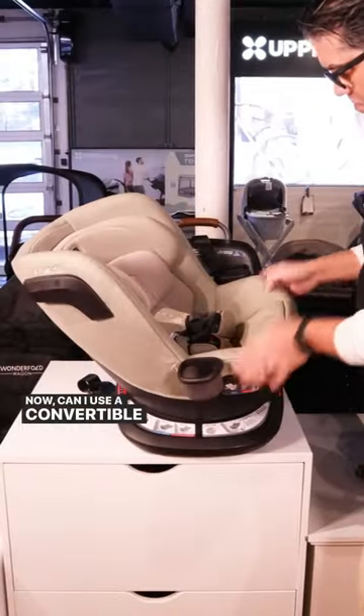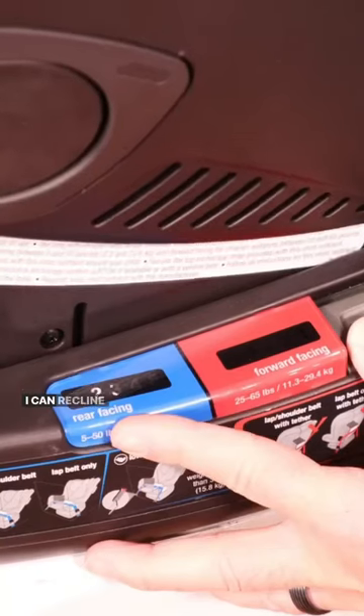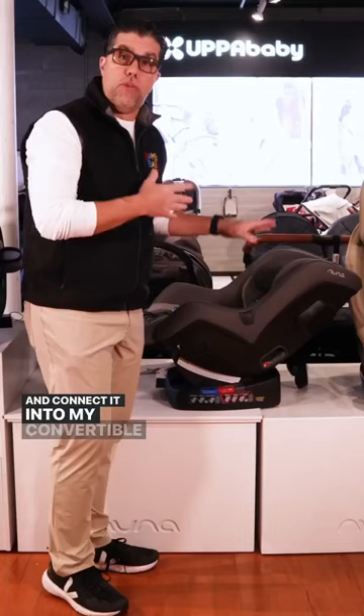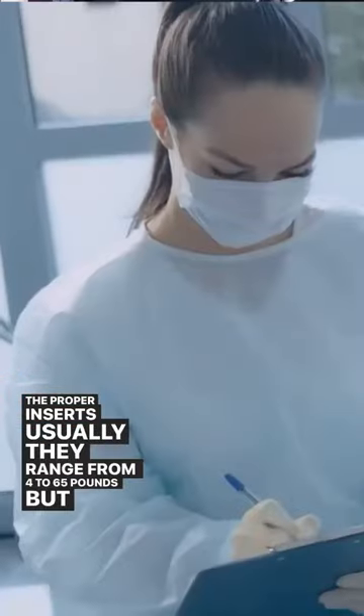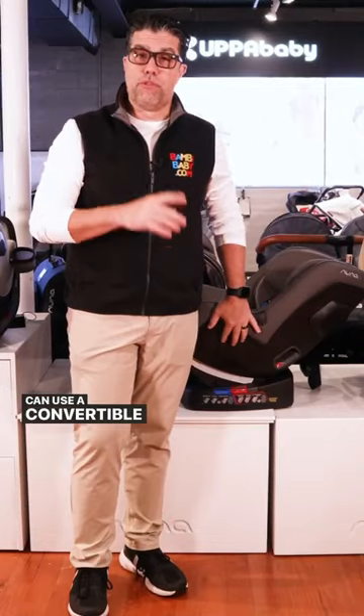Now, can I use a convertible car seat from day one? The answer is yes. I can recline it and bring the baby in each and every time and connect it into my convertible rear-facing car seat with the proper inserts. Usually they range from four to 65 pounds, but the hospital is where you need to double check to see if you can use a convertible from day one.